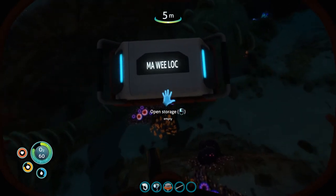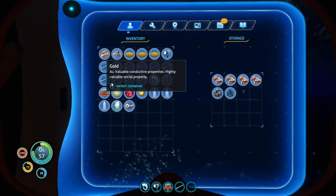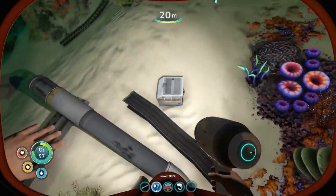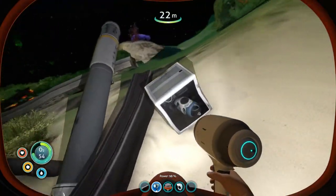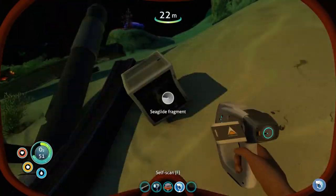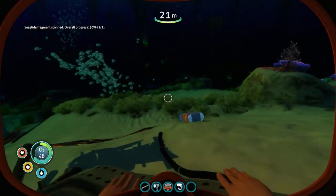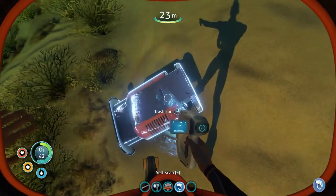Along the way, obviously the Aurora was a big ship so we're going to find a lot of wreckage - let's see if there's anything we can salvage. We're 50% done on the sea glide fragment scan, so if we find another one we can build a sea glide. We also have a trash can here.